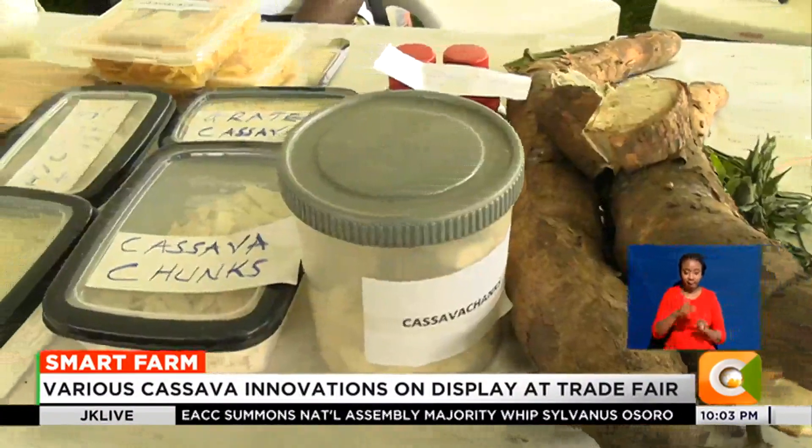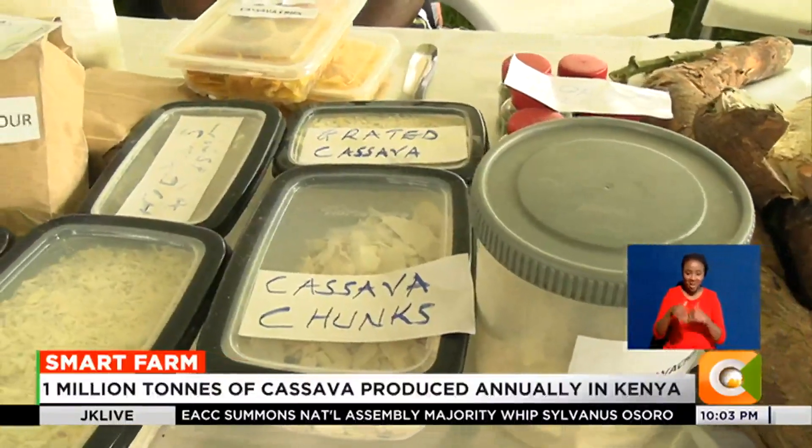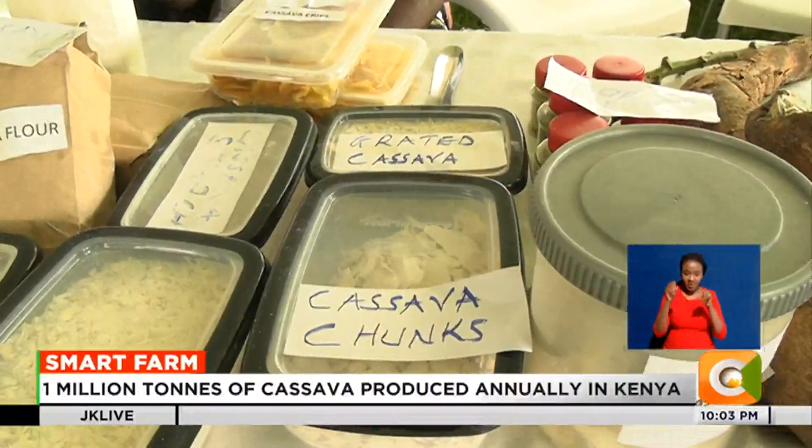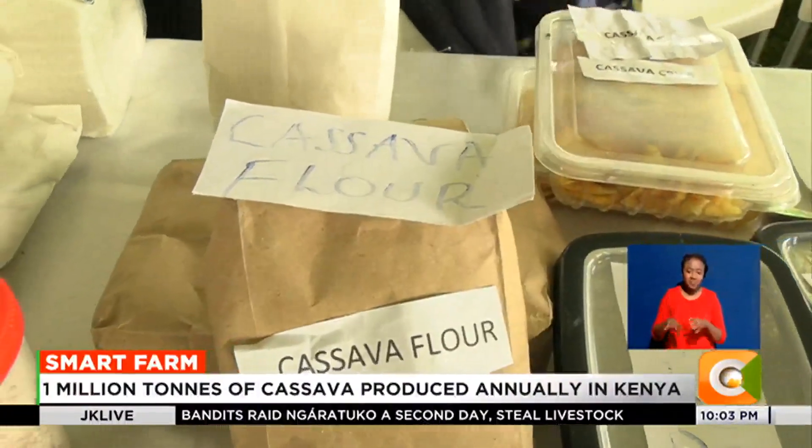From cassava, we are able to get cassava chunks, which are the dried chippings, which we normally grind into flour. Away from that, from the cassava flour, we can have cassava bread, we can have cassava cake, we can have crepes, we can have chips.